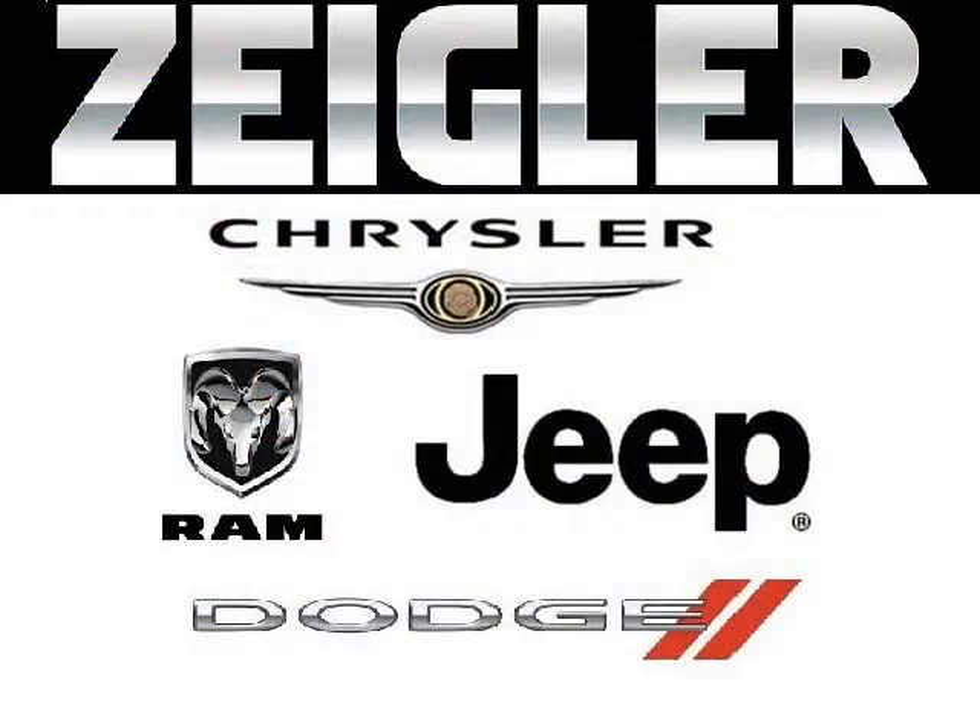Come in today and take a look for yourself. Zeglar Dodge Chrysler Jeep Ram Downers Grove is the dealership for you, conveniently located in Downers Grove off of 2311 Ogden Avenue.